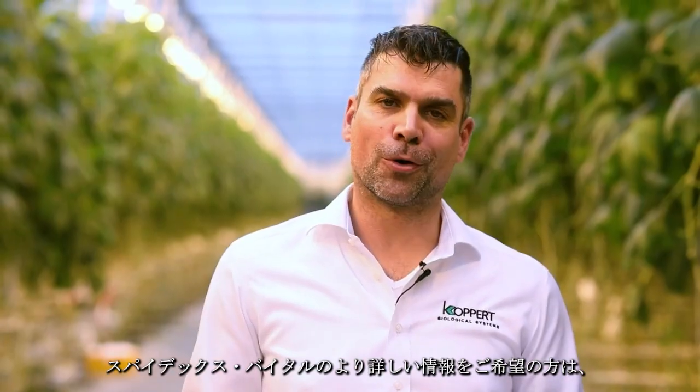If you want to learn more about Spydex Vital, please visit our website or contact your local Koppert representative.